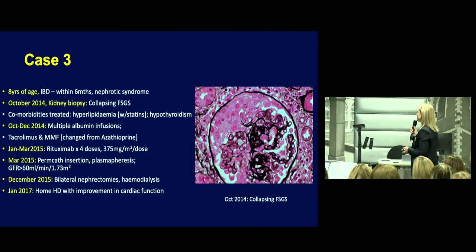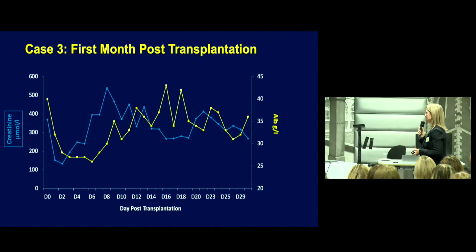He was maintained on combination tacrolimus and MMF, given four doses of rituximab 375 mg/m² over four weeks, and a trial of plasmapheresis when GFR was greater than 60. However, he progressed towards end-stage disease, requiring bilateral nephrectomies and nocturnal hemodialysis. He received a kidney from his father, and by day two had recurrence. UACR at time of recurrence was 3,600 mg/mmol, and he had allograft acute kidney injury within the first three days. His creatinine remained high throughout the first four weeks and his albumin was in the low 20s.